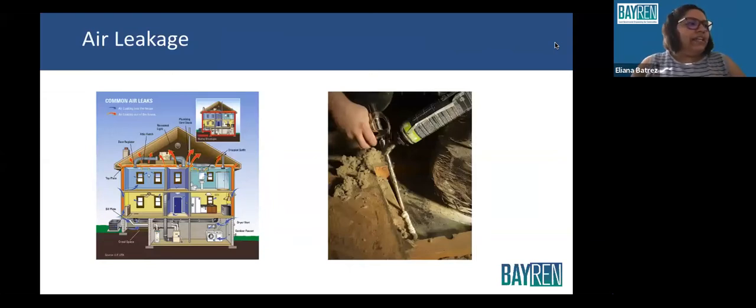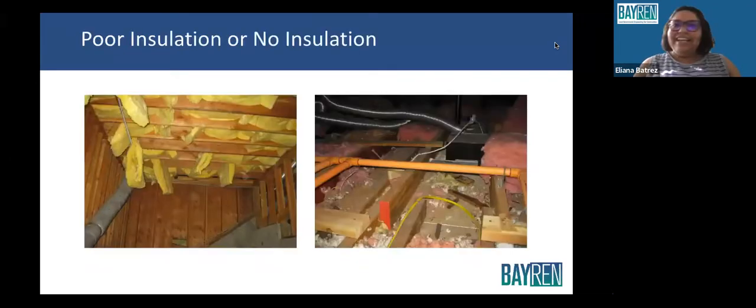Air leakage is a big problem in the house — there are a lot of ways that air can escape. Making sure it's insulated properly is very important. Poor insulation or no insulation is another problem. Insulation is the sweater or blanket of your home, and it's also the most cost-effective measure when combined with air sealing, to make sure that no air escapes your house.